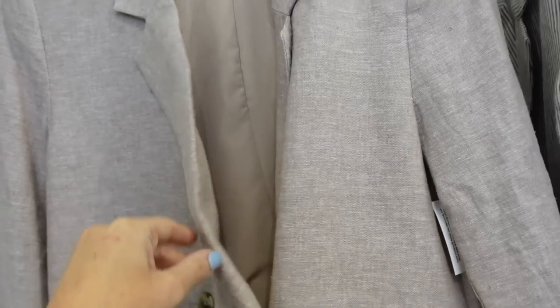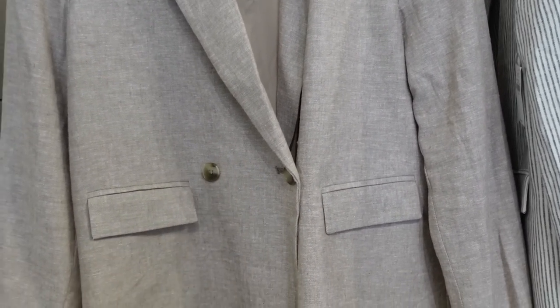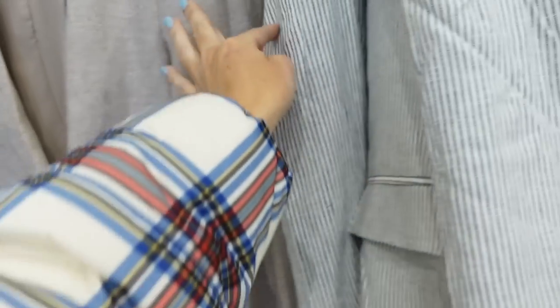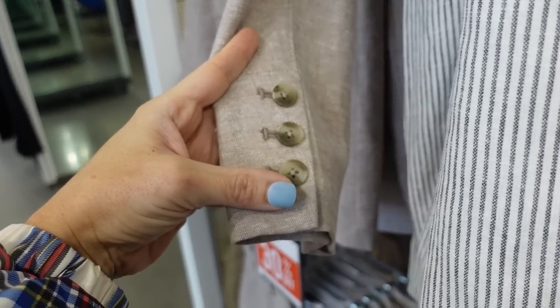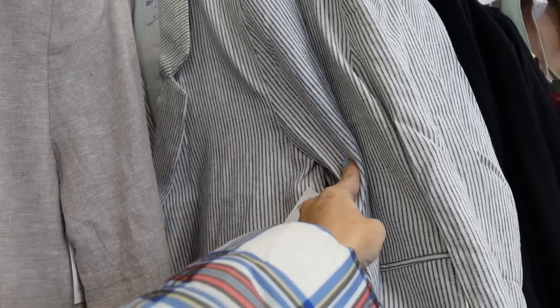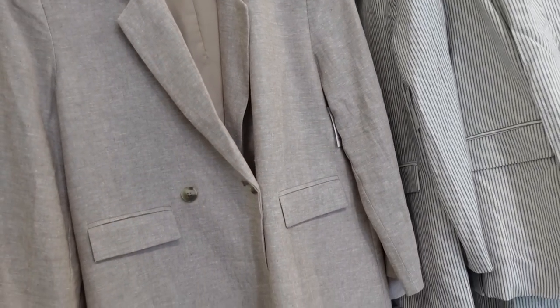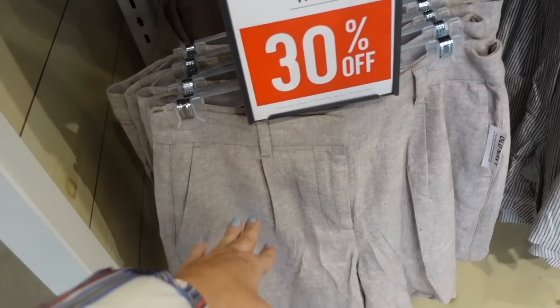Seeing some new colors in this linen-look blazer. It has a smaller collar lapel, is relaxed through the wrist, completely lined on the inside with two flat pockets and double-breasted buttons. Really nice length for coverage with seam detailing down the back and three buttons on the sleeve. In beige linen, it also comes in stripe and solid black, regularly $64.99.